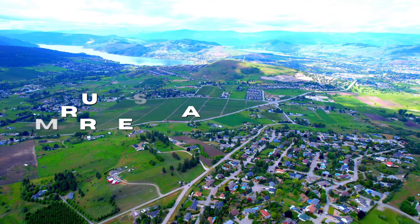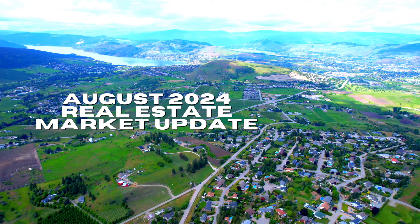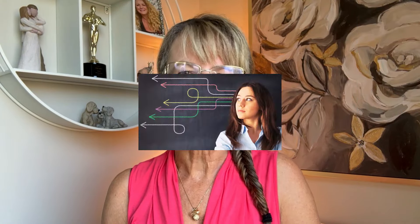Welcome back for our August 2024 real estate market update for the North Okanagan, the Central Okanagan, and the Shuswap. My hope is that this monthly overview will provide you with the latest insights and trends shaping the local markets and help buyers and sellers make informed decisions. I'm Lisa Salt with Remax Burn and Salt Fowler. Let's dive right into our market overview for August 2024.